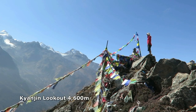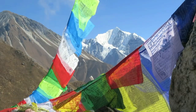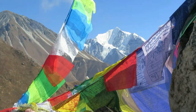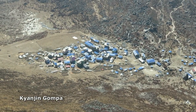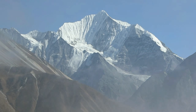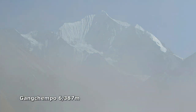The views from the lookout are wonderful and you'll rightly rest here a while, admiring the mountains all around, while also trying to make sense of the labyrinth street plan of Kyanjin Gompa. The altitude will make the exertion far more effort than you would expect. Your body will likely not be acclimatised to the lower levels of oxygen, so take it slow and steady and make photography your excuse to rest often.